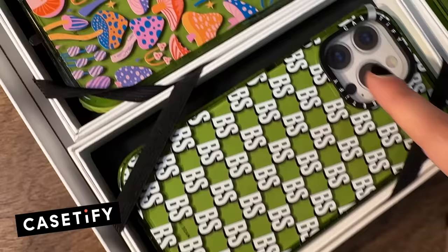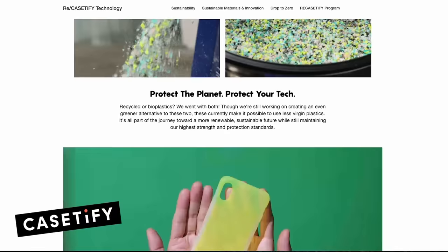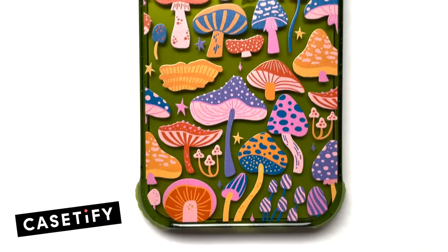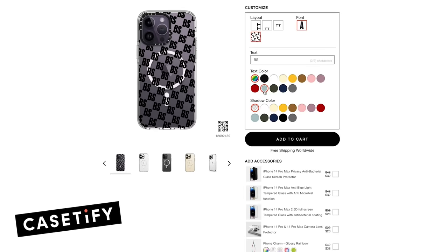First, a word from our sponsor: Casetify. Casetify is the world's most popular tech accessory brand known for their protective phone cases and global collaborations. They combine tech and design in a way to have a limited impact on the environment through their ReCasetify program, which I love. Casetify upcycles used phone cases and gives them new life. If you're looking to protect your phone without compromising style, Casetify is here to help — without creating more plastic waste. Snaps, we love that.